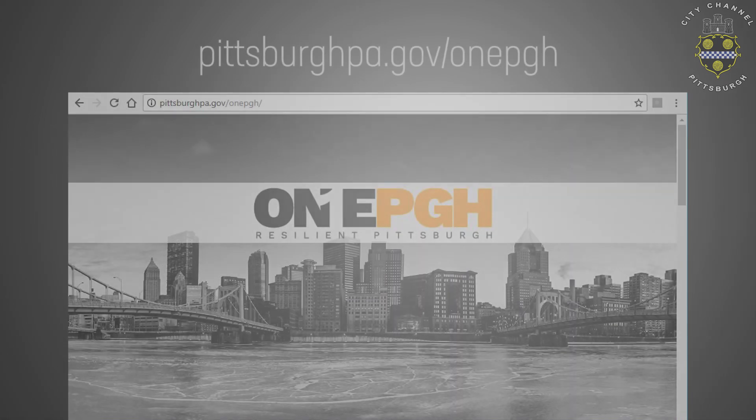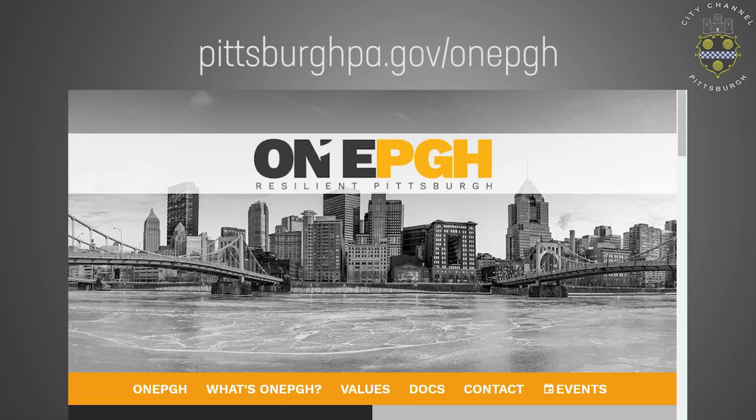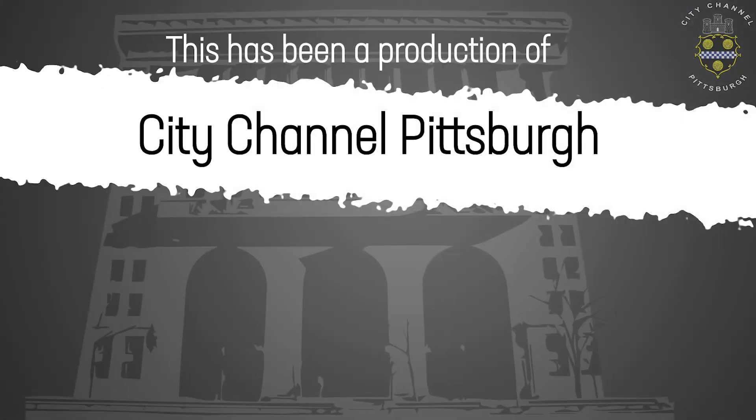If you would like to learn more about Prepared Pittsburgh, you can go to our website at pittsburghpa.gov/1pgh and go to the contact tab to either sign up for a course or to request a course for your community organization. Thank you.